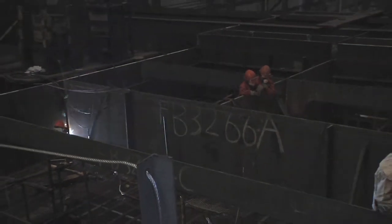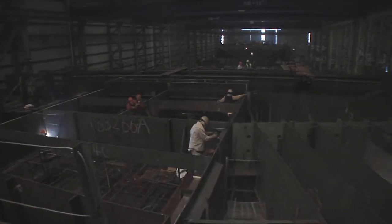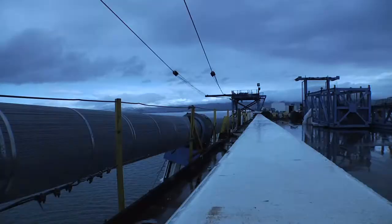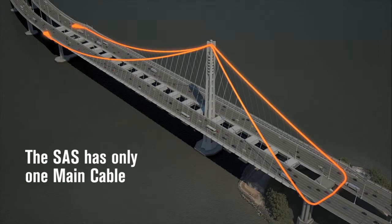Sections 13 and 14 were the most difficult to build because the single 10-million-pound steel cable that holds the weight of the bridge begins here on the eastern end, runs to the tower and back down, swings around the western end, back up, and is then anchored back down through sections 13 and 14 into the splay chamber.